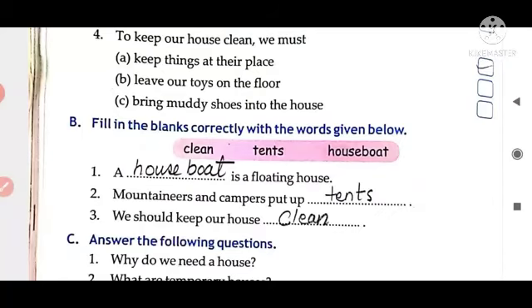Now next, fill in the blanks correctly with the words given below. First one is: our dash is a floating house — in the blank you have to write houseboat. Mountains and campers put up dash — in the blank you have to write tents. We should keep our house dash — yes, clean. So like this you have to do this exercise.